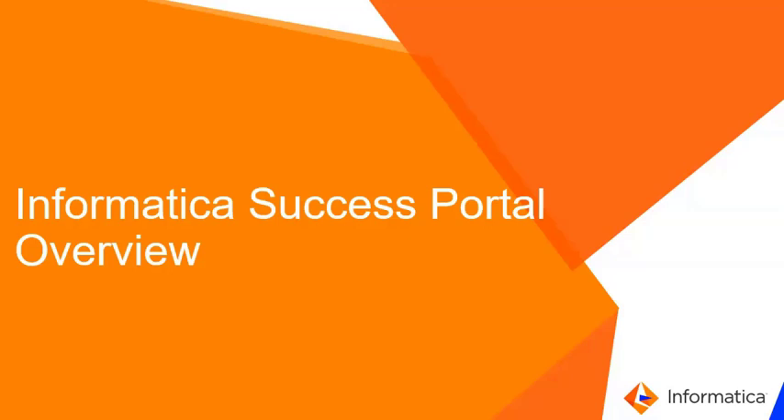Hello, this video will provide an overview of the new Informatica Success Portal. In an adoption-driven world, digitally reaching customers with the right content at the right time in their product journey is not a luxury but a necessity. Informatica's success at innovation and products aligned to being futuristic are an answer to this.